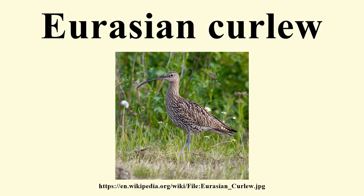The nest is a bare scrape on heath, meadow, and similar habitats. Each curlew lays between three and six eggs in April or May and incubates them for about a month until they begin to hatch.